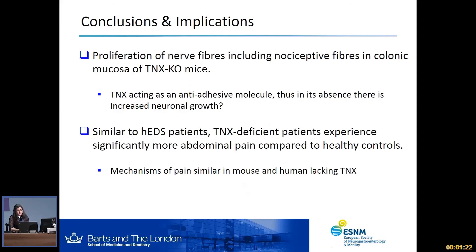This brings me on to my conclusions. We saw proliferation of nerve fibers, including nociceptive fibers, in the colonic mucosa of tenascin-X knockout mice. TNX, we think, acts as an anti-adhesive molecule, and thus in the absence of this molecule there is increased neuronal growth. Similarly to the HEDS patients, we see that tenascin-X deficient patients experience significantly more abdominal pain compared to healthy controls. So we know that the mechanisms of pain may be similar in both mouse and human that lack tenascin-X.